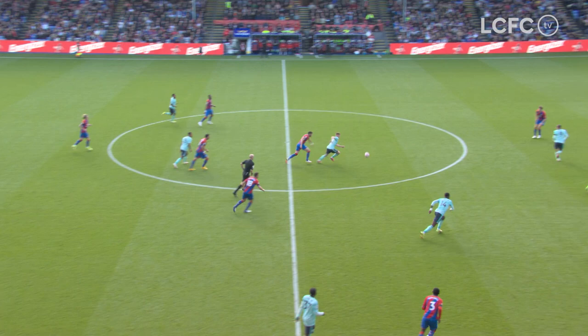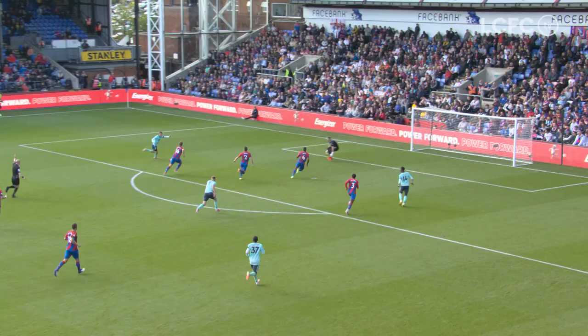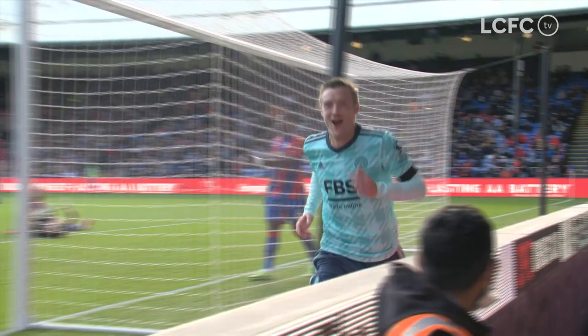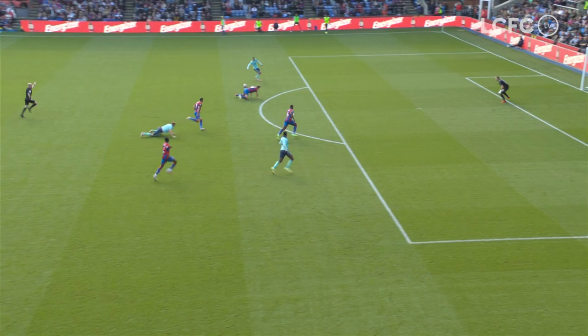Coverage of every Leicester game, all season long, no matter what the competition, no matter where it is. Here come Leicester — it's Barnes, he slips in Vardy. Vardy's through on the left. Vardy — 2-0! Leicester City double their money! Iheanacho with the first and his strike partner Jamie Vardy with the second. Easy as you like.